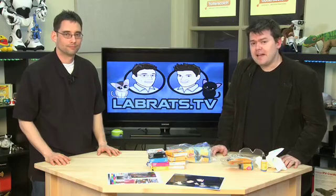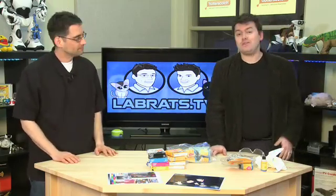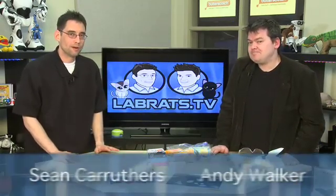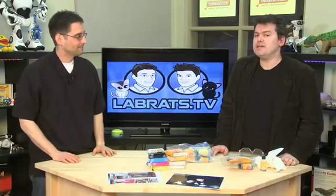Hello and welcome to another edition of Lab Rats, your technology show that demystifies everyday technology like your computers, your Bluetooth, and your Wi-Fi. I'm Andy Walker. I'm Sean Carruthers. And speaking of technology that you use every day, today we're going to look at printer ink.